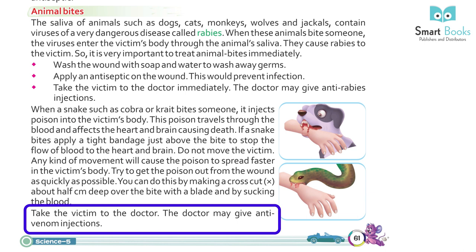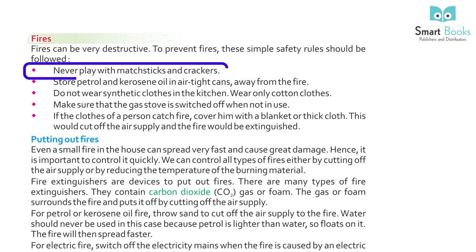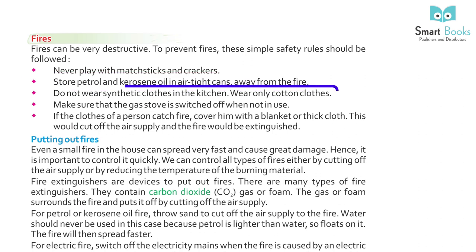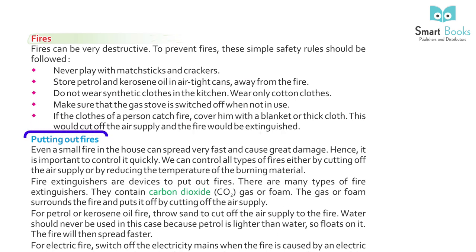Take the snake bite victim to the doctor, who may give antivenom injections. To prevent fires, follow these safety rules: never play with matchsticks and crackers. Store petrol and kerosene oil in airtight cans away from fire. Do not wear synthetic clothes in the kitchen — wear only cotton clothes. Make sure the gas stove is switched off when not in use. If the clothes of a person catch fire, cover him with a blanket or thick cloth to cut off the air supply and extinguish the fire.